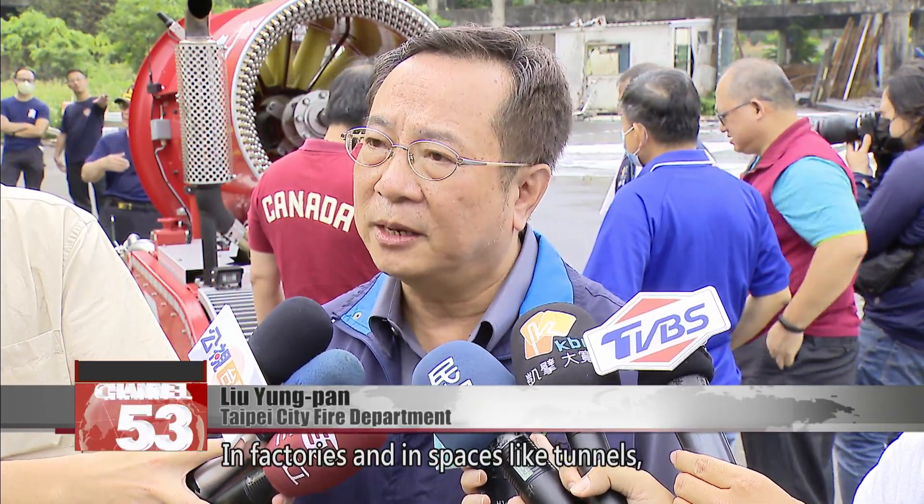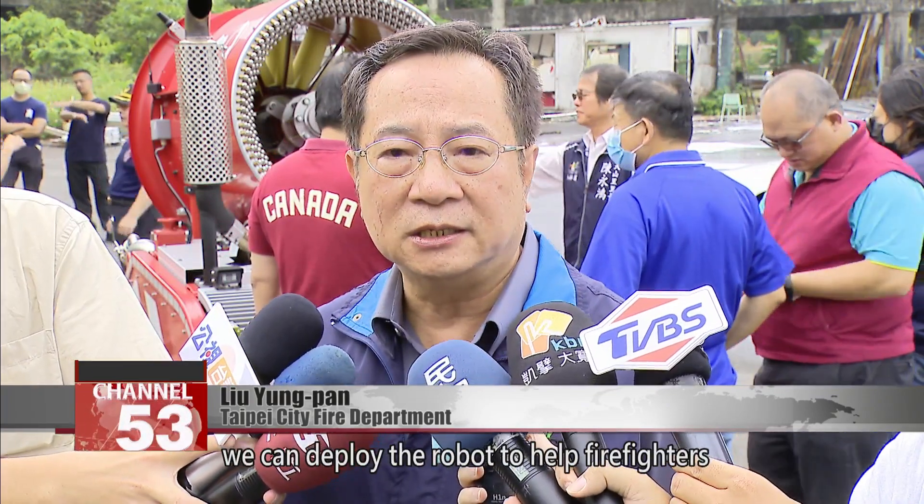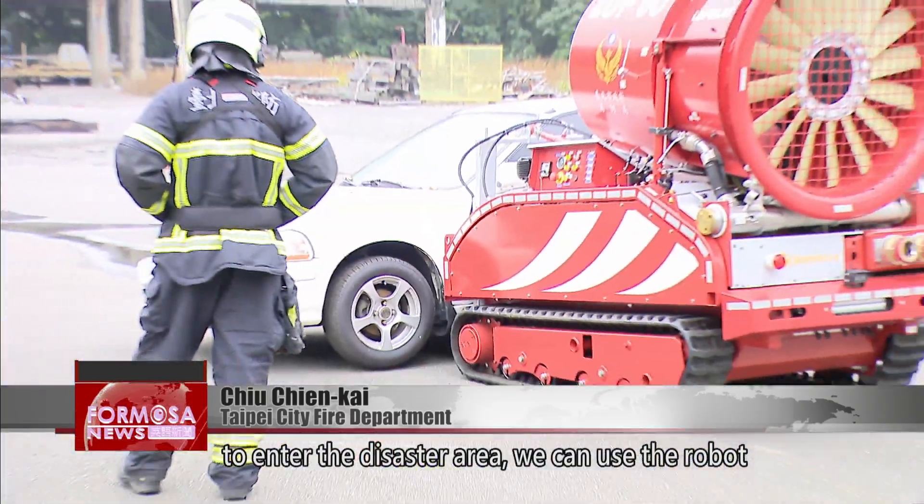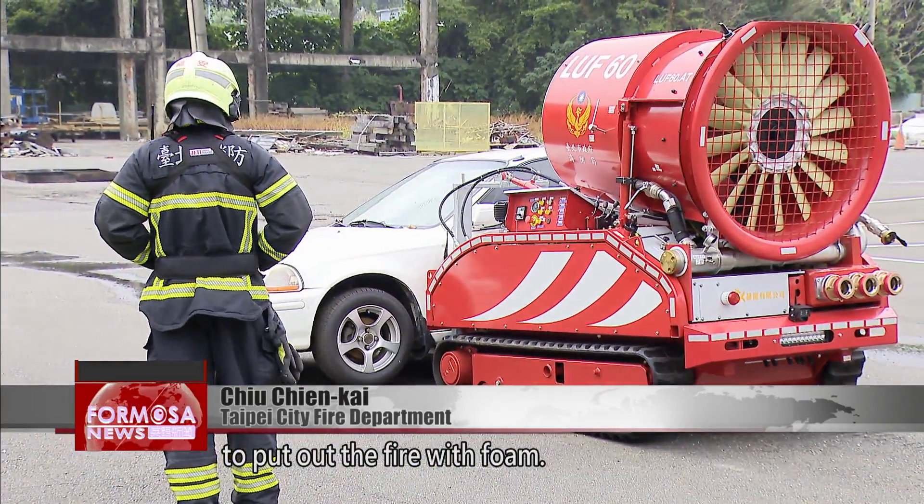In factories and in spaces like tunnels, we can deploy the robot to help firefighters respond more quickly and safely. For fires in which firefighters do not need to enter the disaster area, we can use the robot to put out the fire with foam.